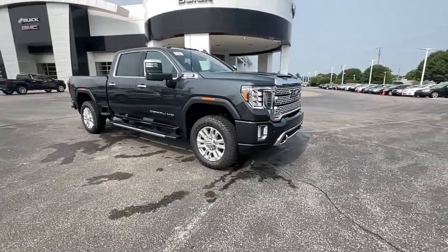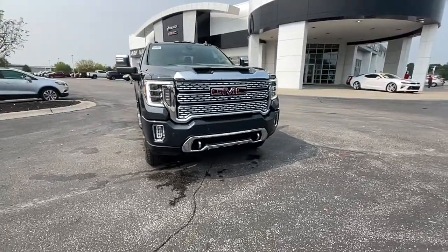Don't miss the opportunity to take this vehicle out for a test drive. Our team will give you an outstanding customer experience.